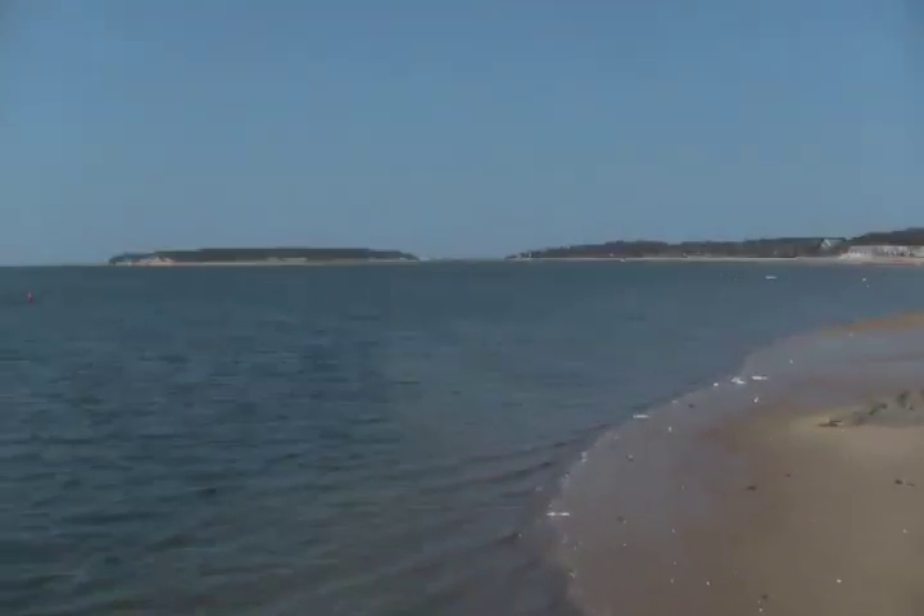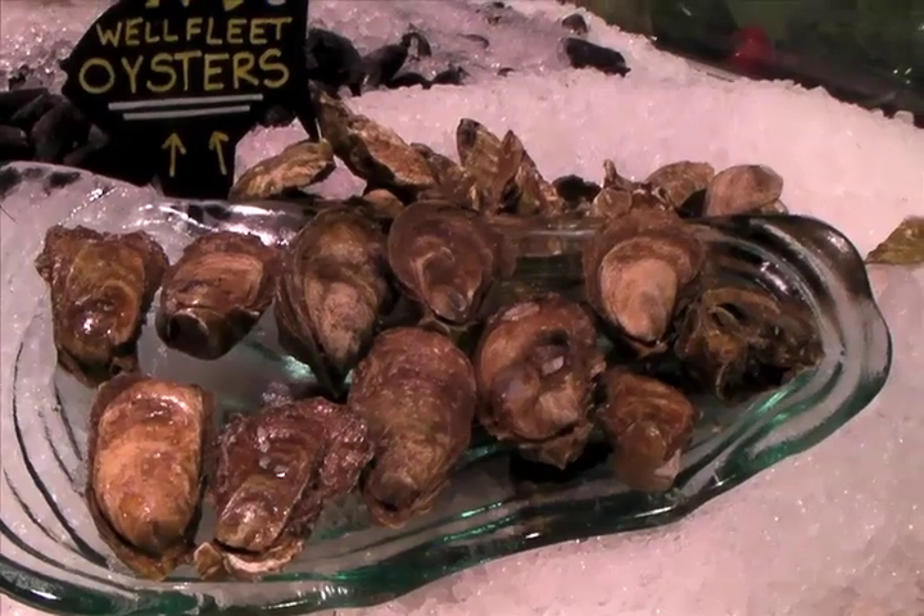The marshes, the tributaries that feed the whole harbor — it's the perfect salinity. They just thrive in that, they love that, and it gives them the real flavor that Wellfleet's known for — the awesome oyster flavor.